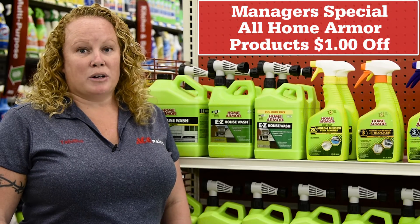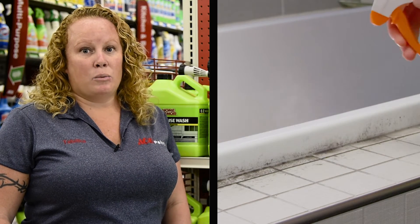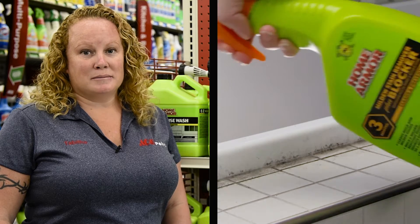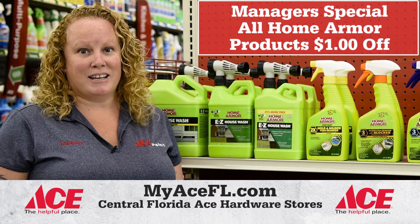Home Armor gets rid of mold and mildew outside with easy house wash, and inside with mold and mildew stain remover. One dollar off all Home Armor products. Stop in for your spring cleaning needs.